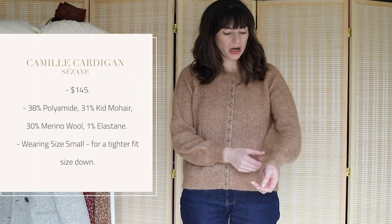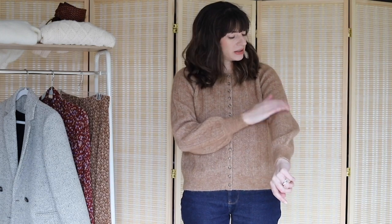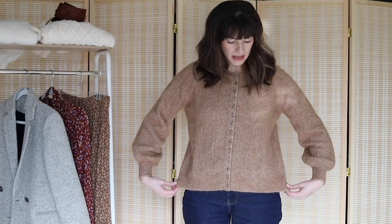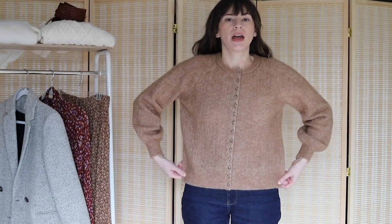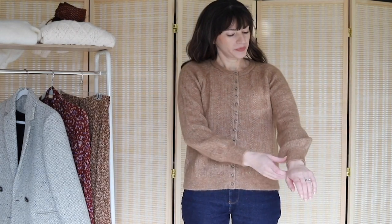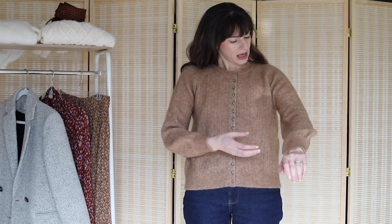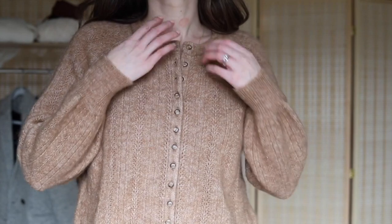Next we have the Camille Cardigan, which is also a wool blend sweater — I believe it's mohair and wool as well. It doesn't feel as fuzzy as the Angie Jumper I just had on; it's still got fuzziness but it doesn't feel as plush and cozy. I'm wearing the size small, but I feel like this one is bigger in the body than the Angie Jumper. It still has the balloon sleeves and a nice fancy little detail throughout the whole cardigan.